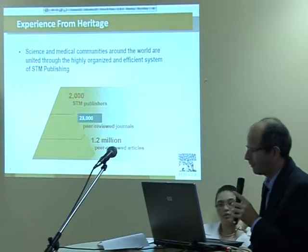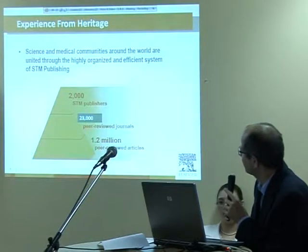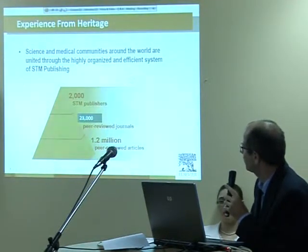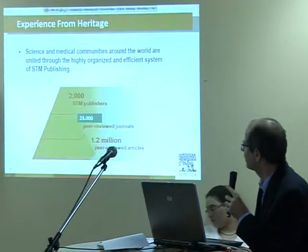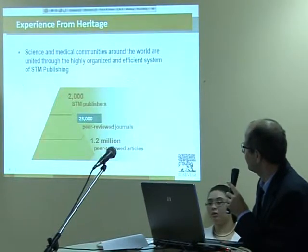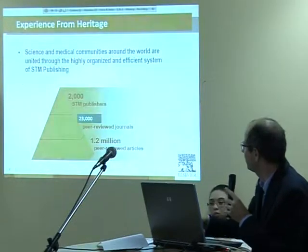To put Elsevier in perspective, it's important to realize that there are 2,000 scientific publishers and we are one of them. These 2,000 scientific publishers publish 23,000 scientific journals. We publish 2,000 scientific journals, so about 10% of the journals are from Elsevier, and we publish 250,000 articles on an annual basis, so that's a significant percentage.